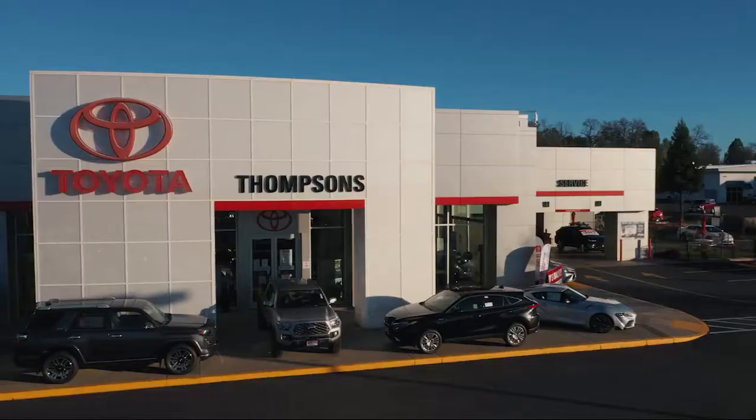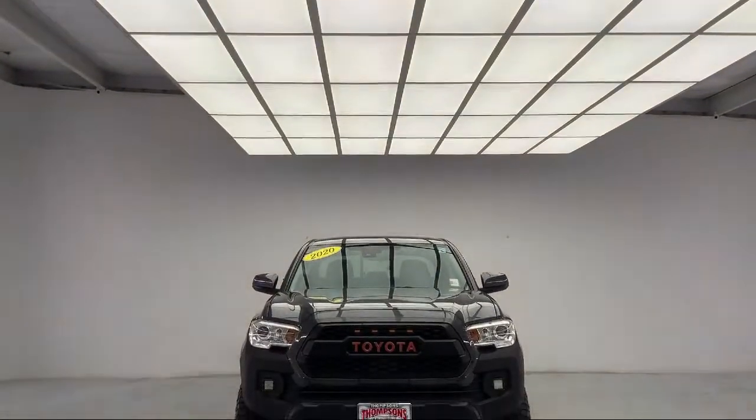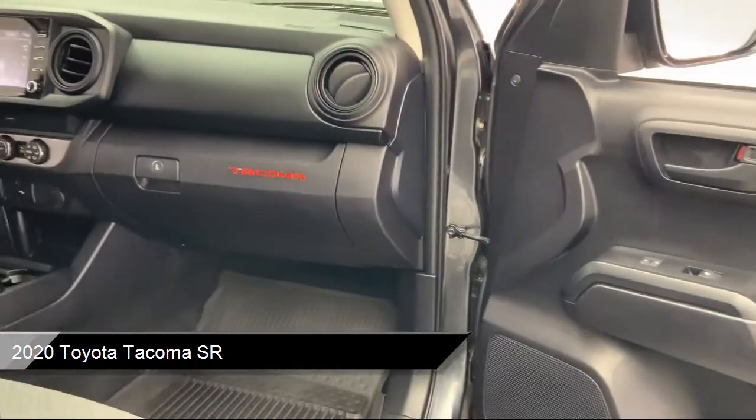Welcome to Thompson's Toyota, and here's a look at another one of our great vehicles for sale. It comes equipped with many standard and optional features and has less than 15,000 miles on the odometer.